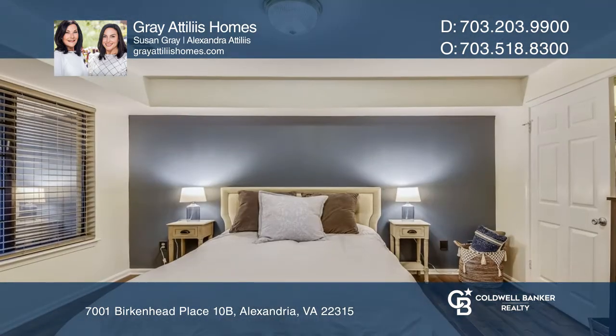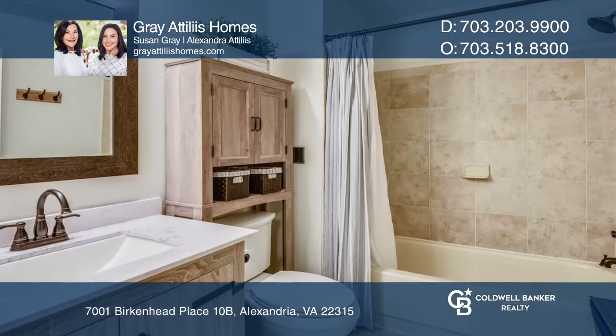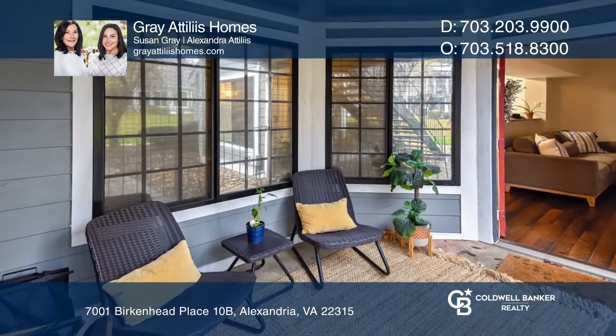The main bedroom has a walk-in closet with built-in cabinets, and the updated bathroom has a large vanity. Don't wait — schedule a tour with Gray Attilis Homes before it's too late.